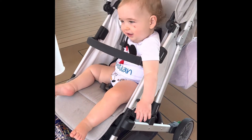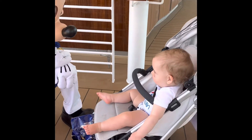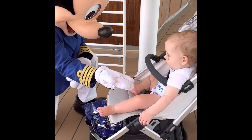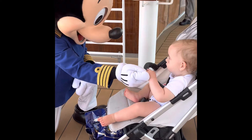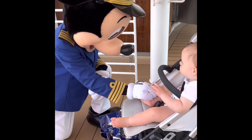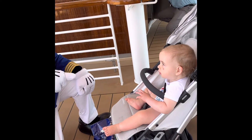Say hey Mickey! Oh, so fun. He loves Mickey. We saw him in Disneyland when he was 10 months old and he was so excited.